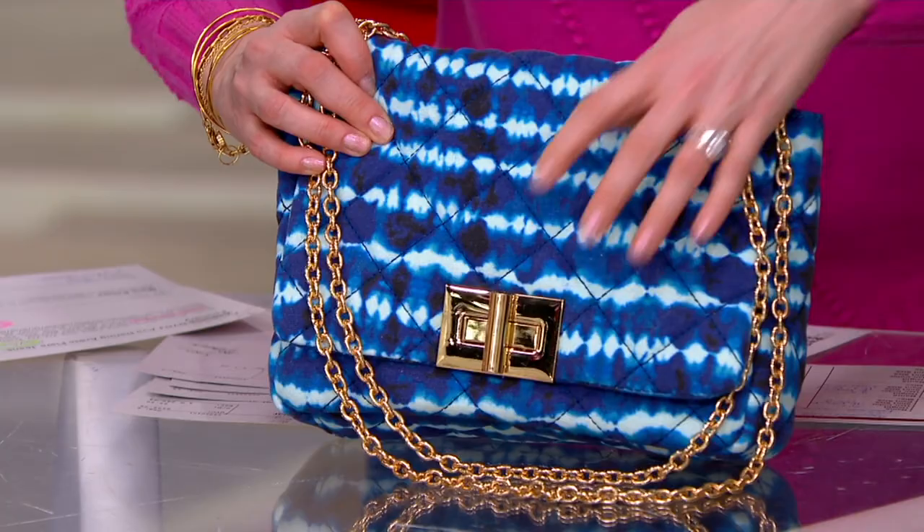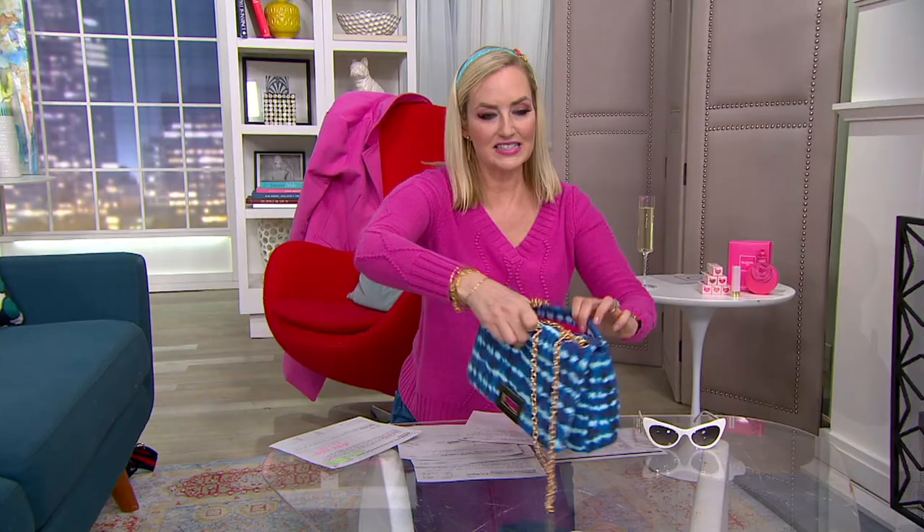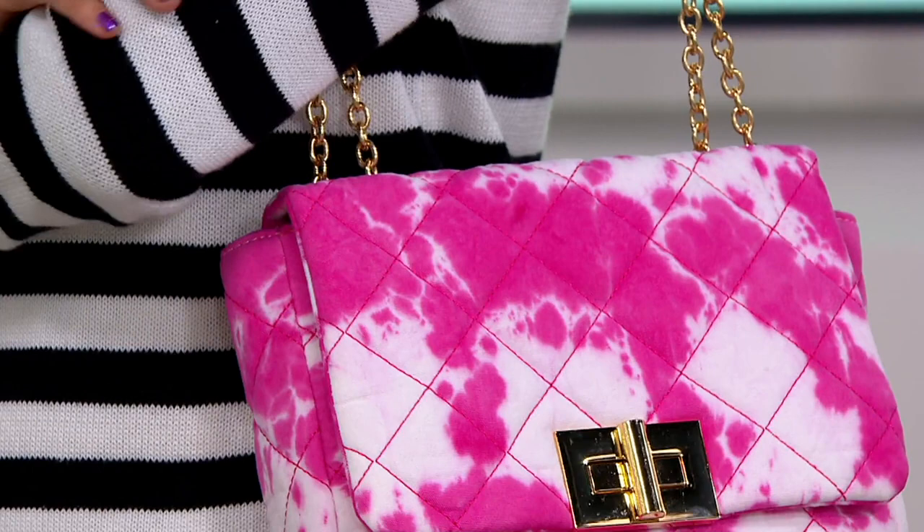It converts from a shoulder bag to an actual crossbody just like that. The entire inside is my signature hot pink lining which matches my sweater perfectly. Let's look at Blair real quick — she's wearing the other color and she has on the beautiful pink tie-dye right there. Actually the red is sold out but we have the blue and pink tie-dye remaining and I just love the look of it. The tie-dyes are a little different. It's completely quilted.